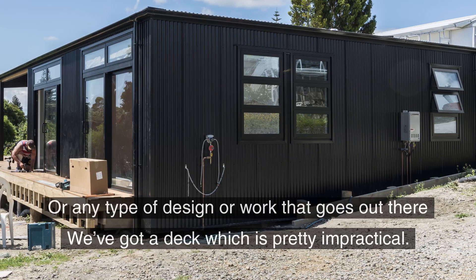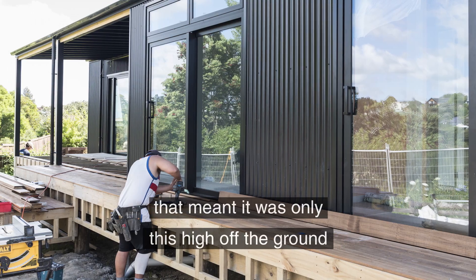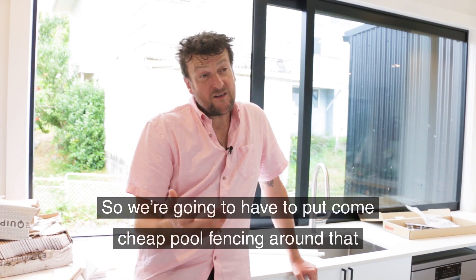We've got a deck which is pretty impractical because it was designed to have a whole lot of landscaping that meant it was only a little way off the ground, but it's now almost a metre and a half off the ground. So we're going to have to put some cheap pool fencing around that because we don't have any money for balustrades.